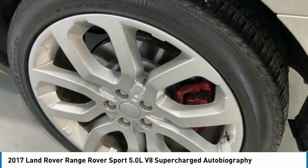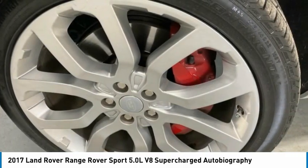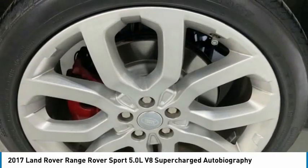Fog lights, power moonroof, rain sensing wipers, rear fog light. Searching for a dependable vehicle that looks great too? You found it, so stop in today.